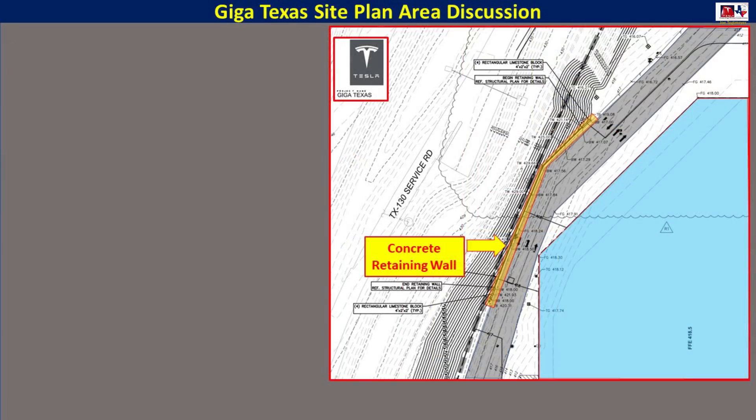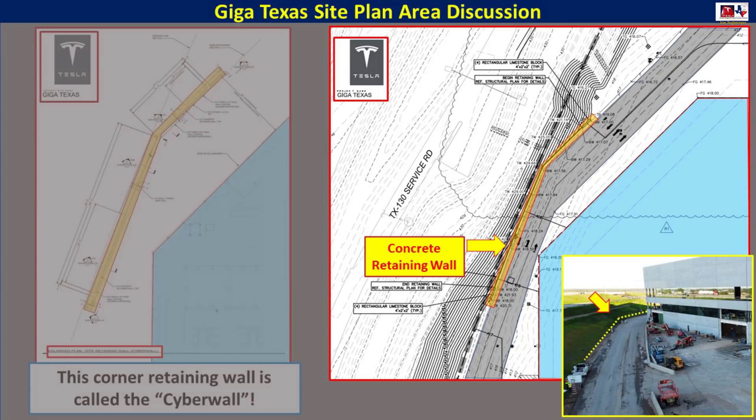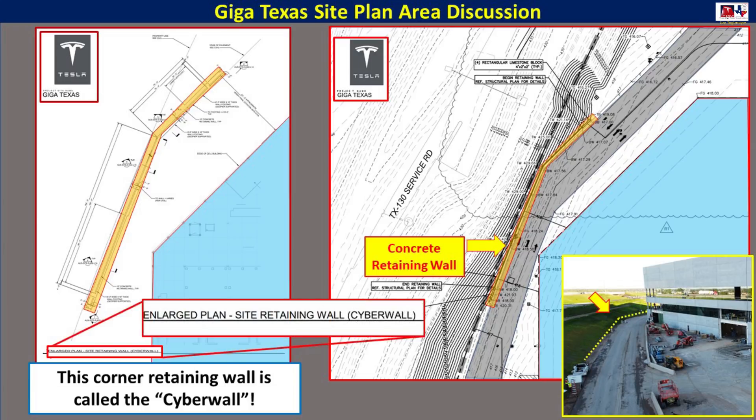Here is a closer look at the site plan documents, and I've colored in the areas to make it easier. The blue is the existing battery cell structure. You can see that there's a concrete retaining wall that they plan on building, and this inset photo gives you an idea about where that would be. This is to reinforce that berm to keep it from collapsing onto the road. The interesting thing is that the plan calls for this wall to be called the cyber wall — a very Tesla term — and very interesting to note that we will have a cyber wall at Giga Texas.